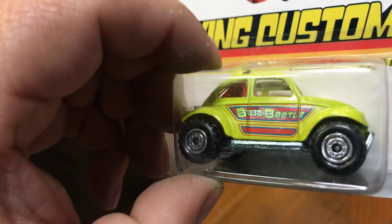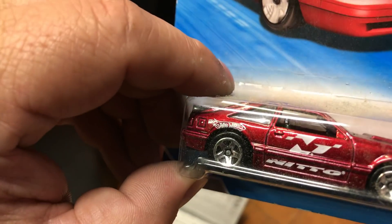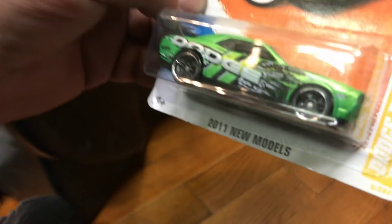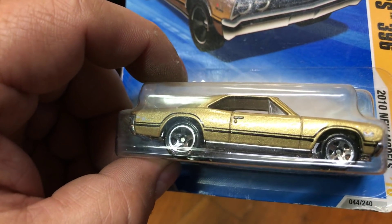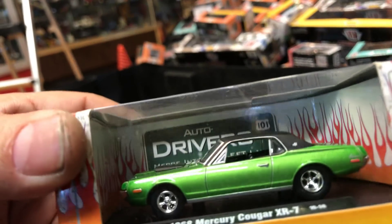Here we have Flying Customs Volkswagen Baja Beetle. Here we have a '92 Ford Mustang — it says 'Neat' on the side — pretty cool. Dodge Challenger Drift Car in green. Here we have the last Hot Wheels one: a '67 Chevy Chevelle SS396.